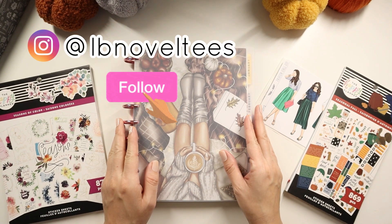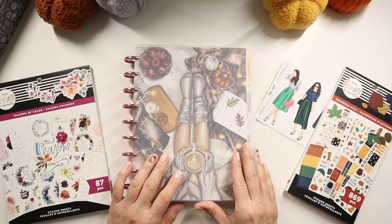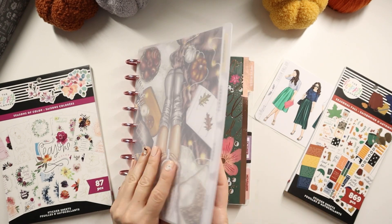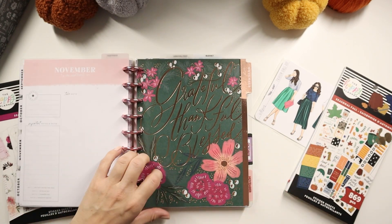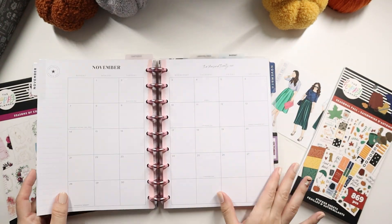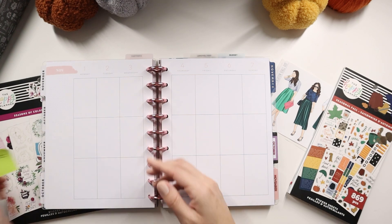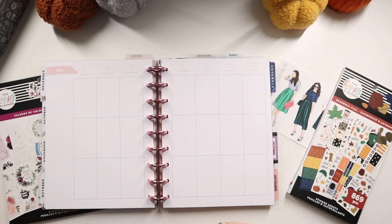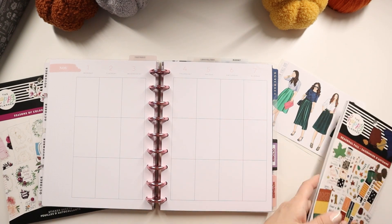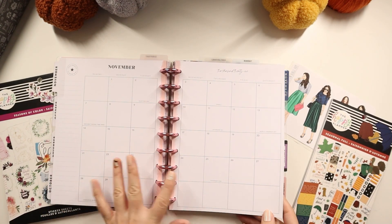Hey Vibe Makers, it's Lila with LB Noveltease and we are back in fall mode in my planner. We are going to be planning out for the first week of November — I can't believe it already. I still have my October in here because I'm pre-filming and it's the last week of October, but I'm ready to get started in November. We will be decorating for November 1st through the 7th and I already have my little post-it here with the season sleeves and also where it says hello November.